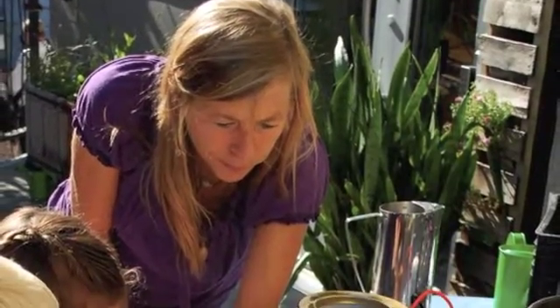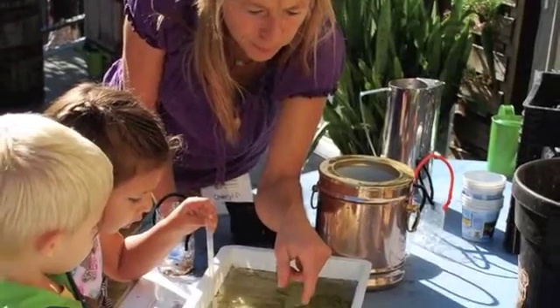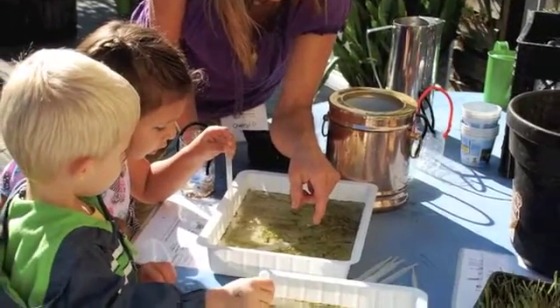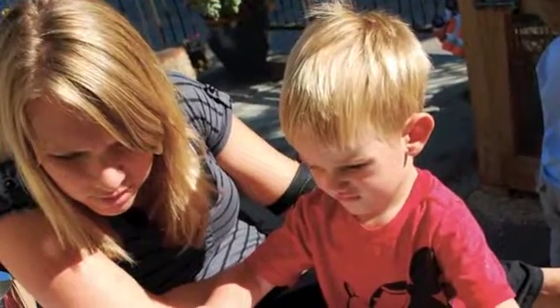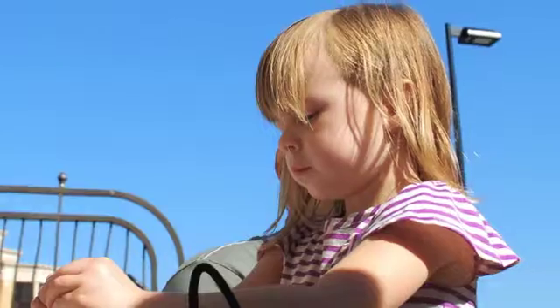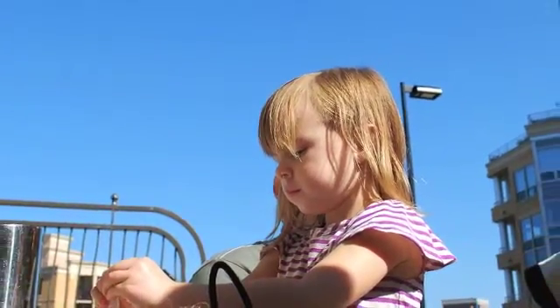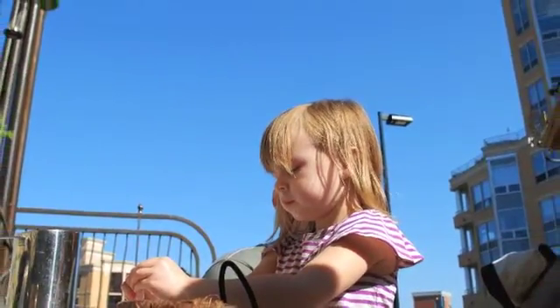It's really important for young kids to be introduced to science at an early age. It helps them learn how to make predictions and hypotheses, make observations, and look at those observations. It just helps them be able to see the world in a fuller way, because there's so much science in everything they do.